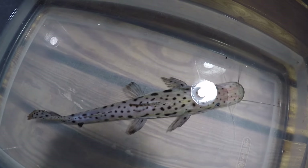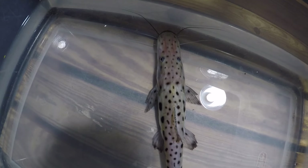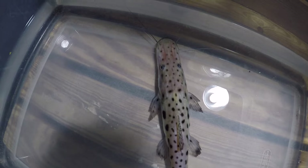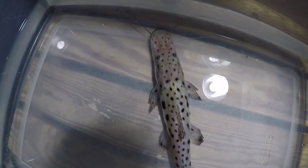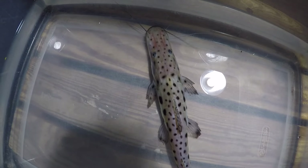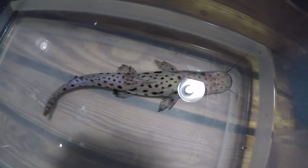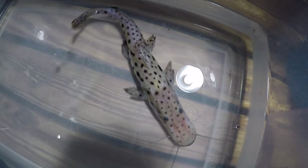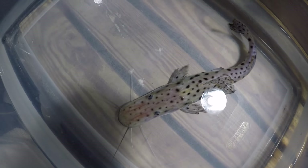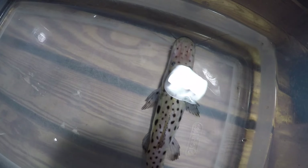In all my years in the hobby I've never came across one for sale, except I think Rodrigo brought them once before, if I'm not mistaken, two years ago. That's the only time I saw them on his website for sale. I've never seen one in person. This is the first time I see this fish in person and it's actually a gift from my good friend Chase.